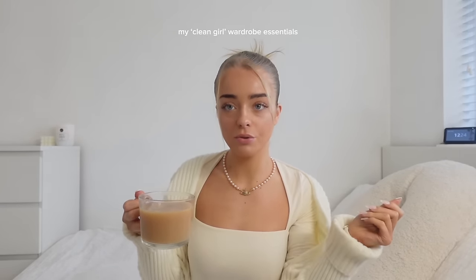Hey queens, today I'm going to be talking about my clean girl wardrobe essentials. My friend Cindy did this and I loved it so much — I thought it was such a good video idea. I always do autumn essentials, winter essentials, so I thought I'd do a clean girl one because I love dressing clean. In my other video I talked about dressing clean when I did my 'how to become a clean girl' video, but I feel like going more in depth makes more sense.